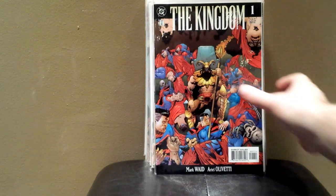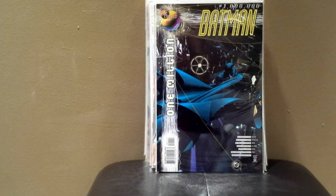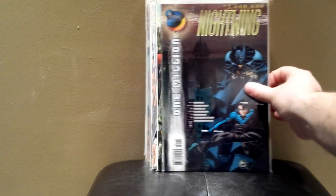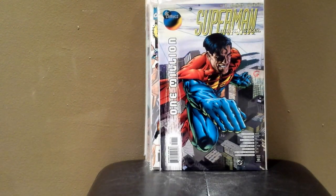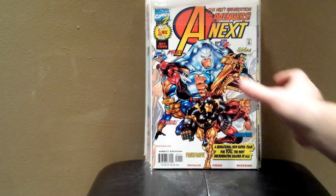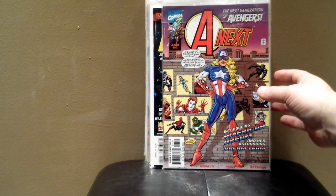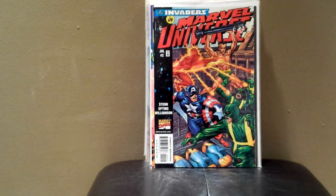Kingdom number one and two. Batman One Million, Nightwing One Million, Superman Action Comics One Million, Superman Man of Steel One Million. Avengers Next number one — two copies of that — and Avengers Next number four. I picked that up because it had kind of a Captain America-style cover. The Invaders in Marvel Universe number one — I buy a lot of anything with the Invaders — number two and number three.